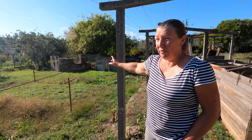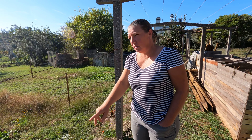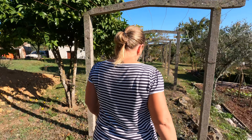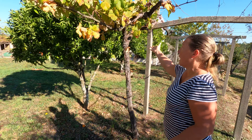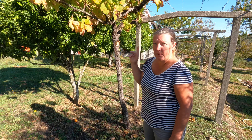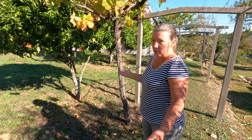They have some remnants of old vines that are not in very good condition anymore, so I think they used to use it for vines going over. This is an excellent example of how it would have been a long time ago — lots and lots of these. This one is super old, you can see how thick the main trunk is, and it's the only one really remaining in any decent condition. It does make us feel like we should try and restore it back to how it was.